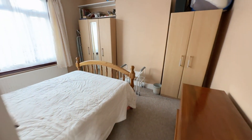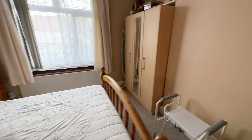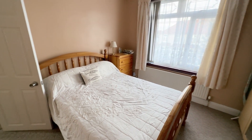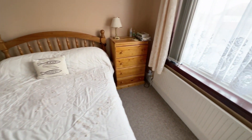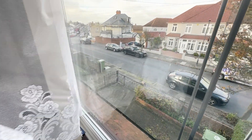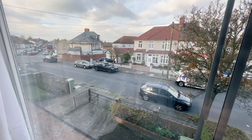Going into the front bedroom — it's a good size double room. There's a double bed in it and there's lots of space either side. You can see the view from the front of the house from this room.